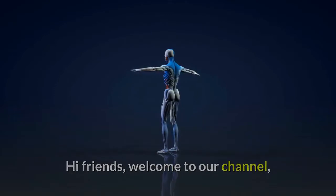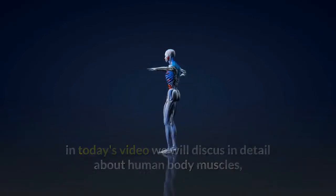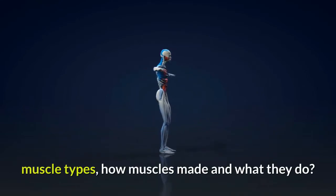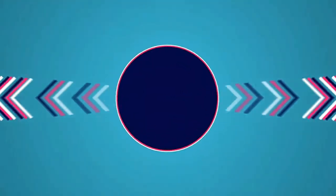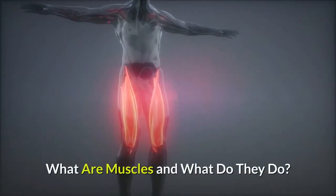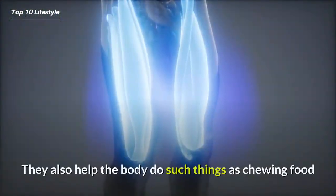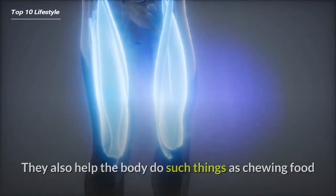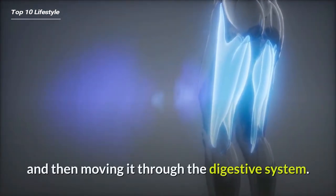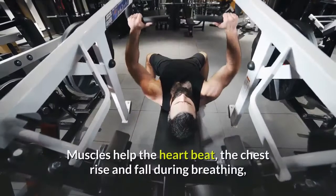Welcome to our channel. In today's video we will discuss in detail about human body muscles, muscle types, how muscles are made and what they do. Muscles pull on the joints, allowing us to move. They also help the body do such things as chewing food and moving it through the digestive system. Even when we sit perfectly still, muscles throughout the body are constantly moving.